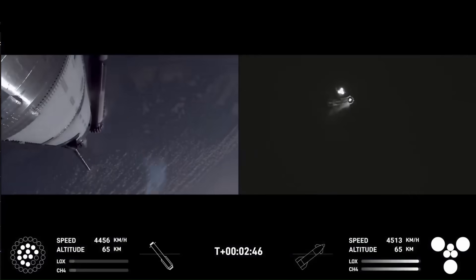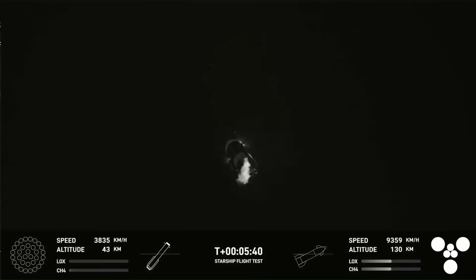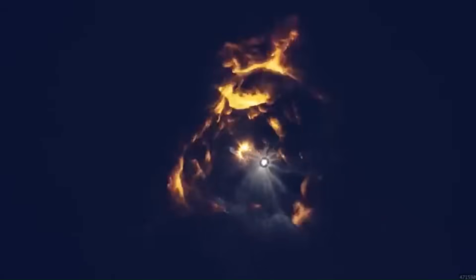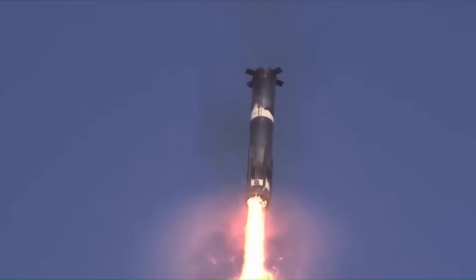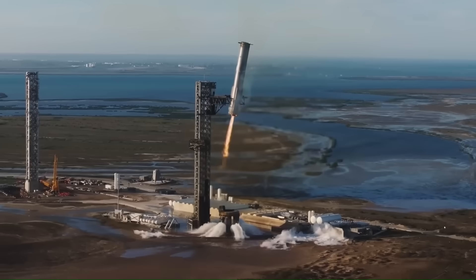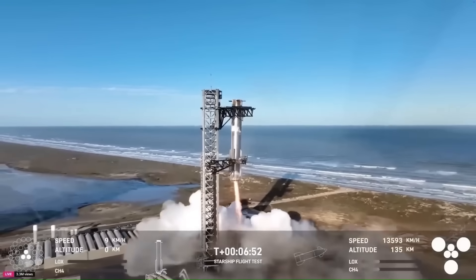There's also a third key experiment: changing the re-entry angle. In Flight 9, the booster came in at such a steep angle that structural parts — particularly the fuel transfer tube — were stressed beyond their limits, causing the booster to fail before splashdown. For Flight 10, the angle will still be steeper than earlier flights, but not as extreme as Flight 9. This is a step toward finding the balance between challenging the hardware and keeping it intact. A steeper re-entry angle shortens the distance between separation and landing, saving fuel that would otherwise be used for a longer glide path. As future boosters, like the planned version 3, are built with stronger structures, SpaceX can gradually push the re-entry angles back toward the design limits.